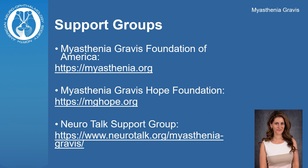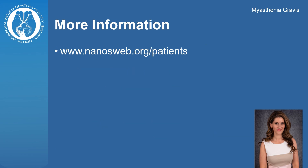Here is a partial list of foundations and support groups for myasthenia gravis. You can find patient information brochures on myasthenia gravis and other neuro-ophthalmic disorders at ninosweb.org/patients.